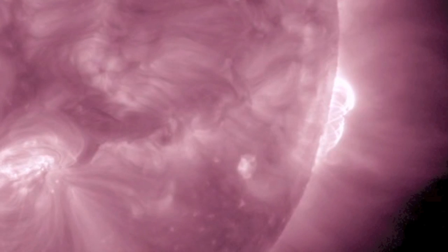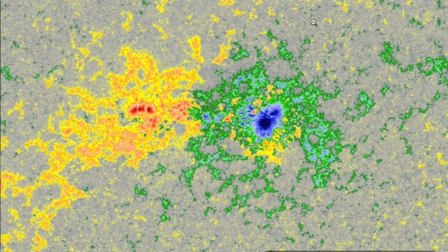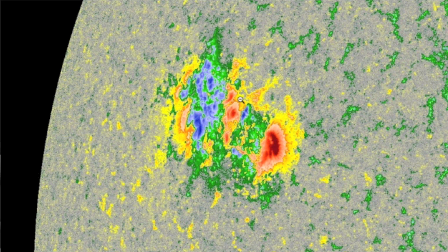The sunspots appear ready to keep up the flaring today. The south central grouping is seeing bipolarity developing behind the lead umbra — interaction potential is growing. The bigger group coming in up north appears to have a good deal of complexity already, with larger oppositely polarized umbras already in close quarters.